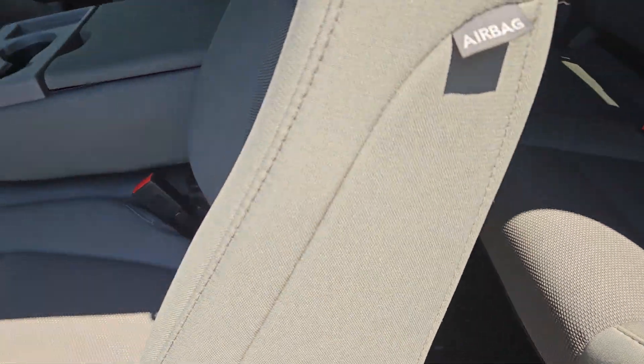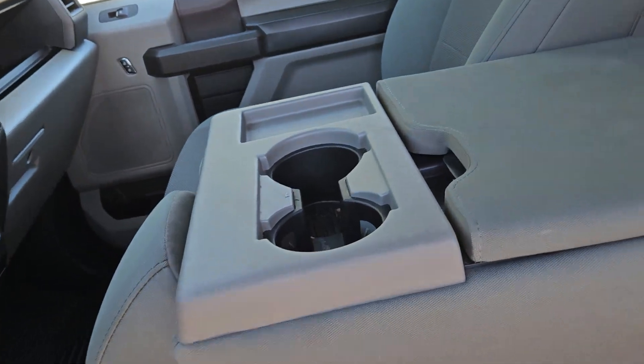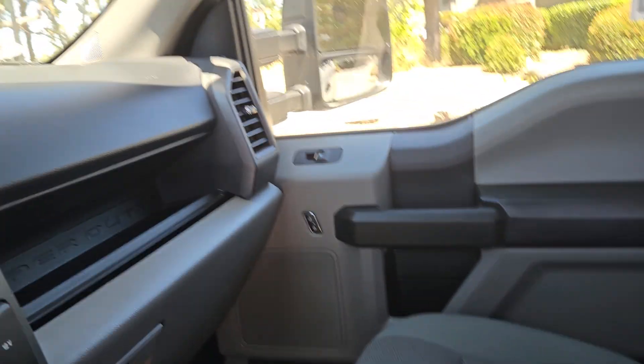You'll see what it looks like with the seat folded down. You have the 40-20-40 console seat in the front, so you've got the console there, or you can flip that up in a pinch and you can seat six people in this truck.